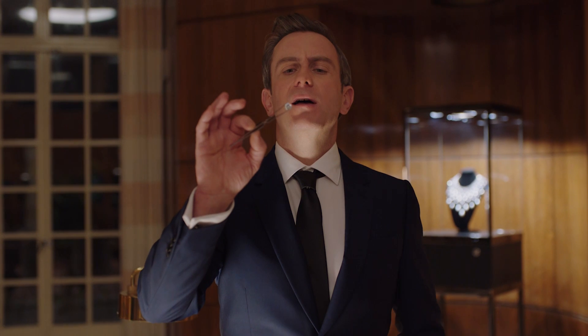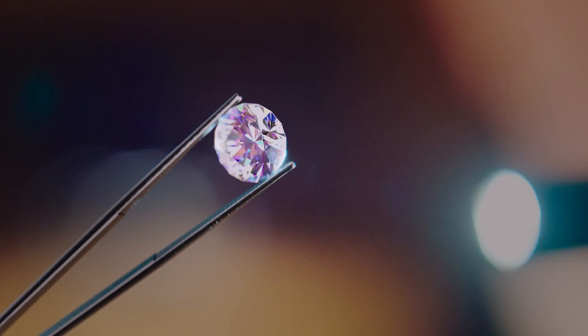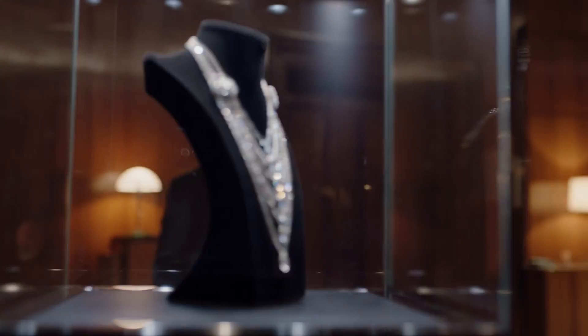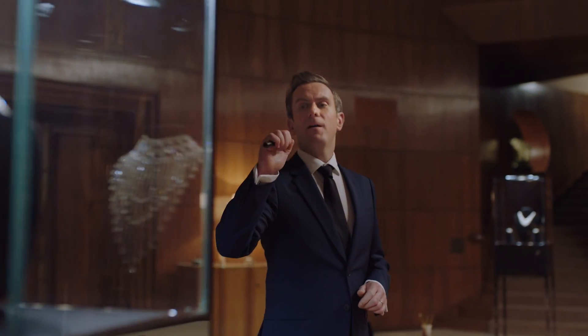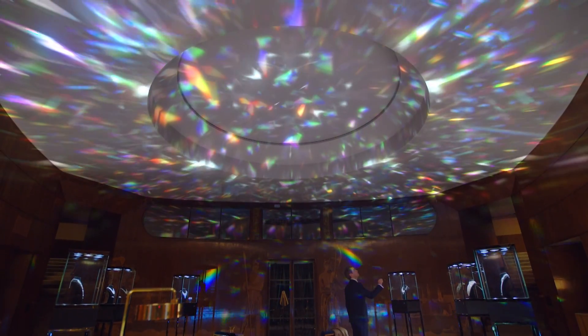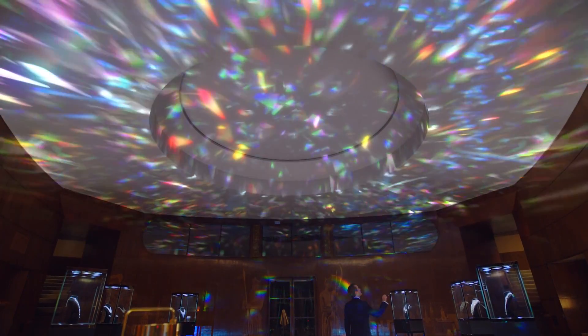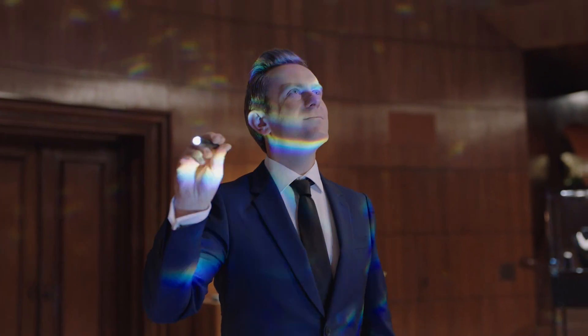Imagine this diamond is a quantum dot. Small but everlasting. When you pass light through it, you get colour. But when light passes through the quantum dots inside the Samsung QLED TV, you get a viewing experience made of a billion colours. See? Simple.